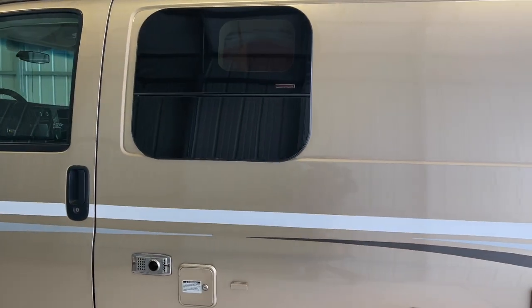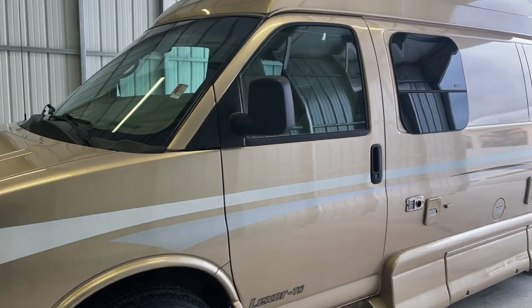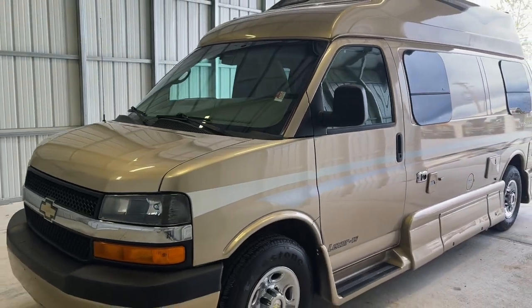For sale today, we have a 2011 Pleasureway Lexor TS with a rare enclosed wet bath and 55,492 miles.